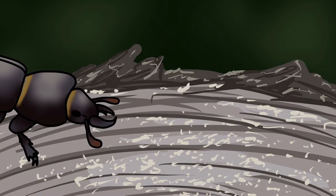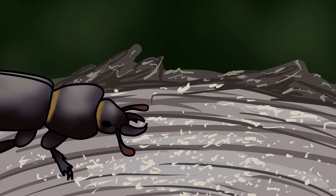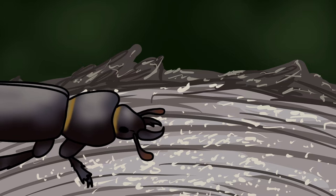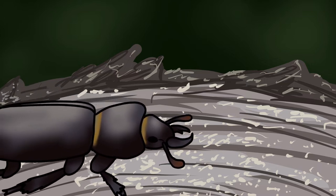Her small size and all black wing cases make her easy to tell apart from the larger Stag Beetles that are also about tonight. She pays no attention to the activity going on around her — she is already mated and is now looking to lay her eggs.